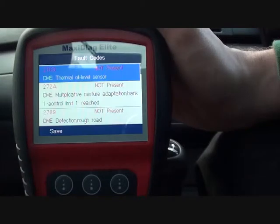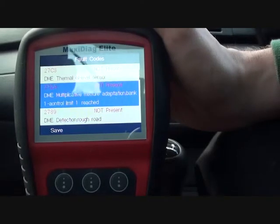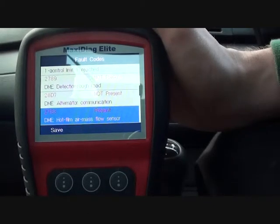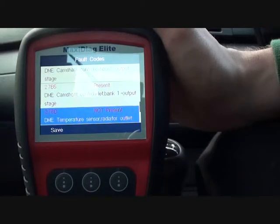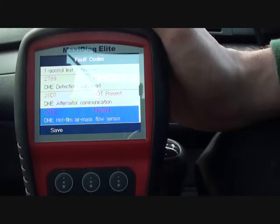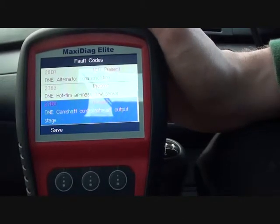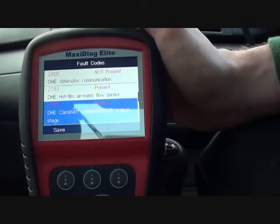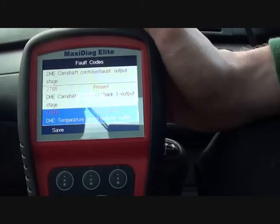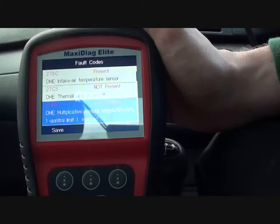We'll read the codes. Thermal oil level sensor, not present. As you can see on the left-hand side, it's giving you the actual fault code itself. That one there is 2783, so the mass airflow sensor is a problem. Camshaft control exhaust output problem — that relates to the camshaft sensors. So there are a few faults on here.